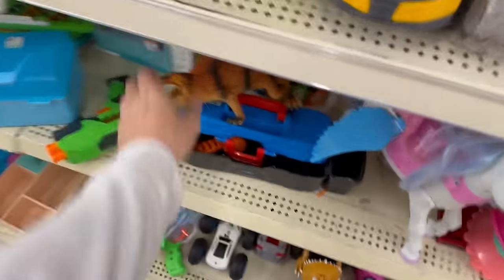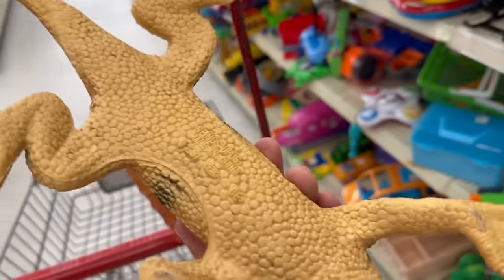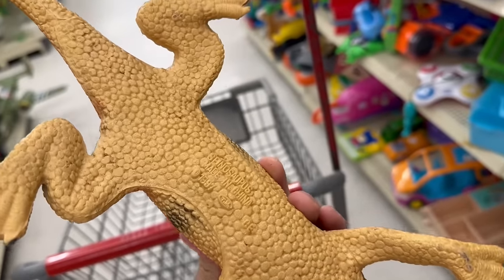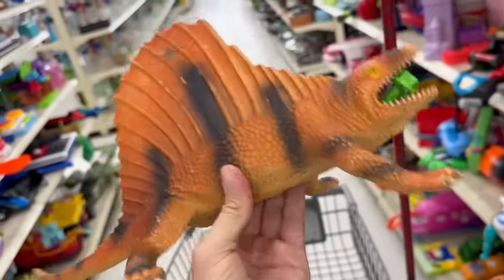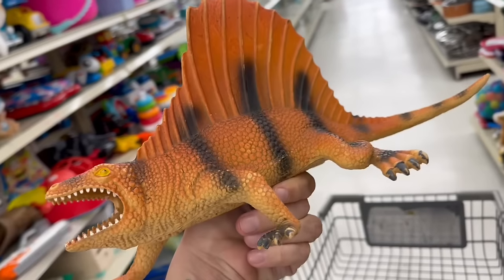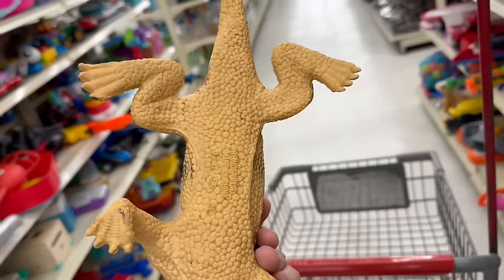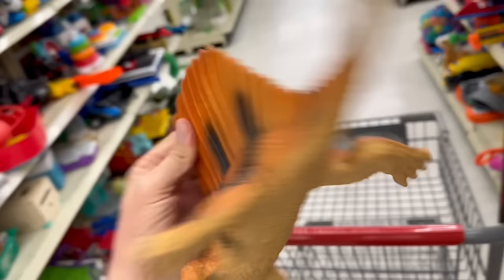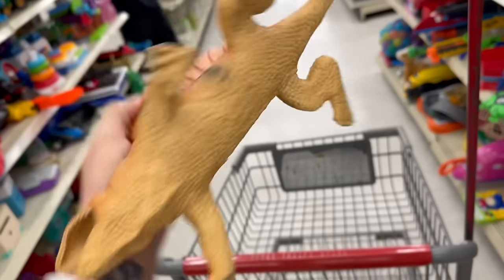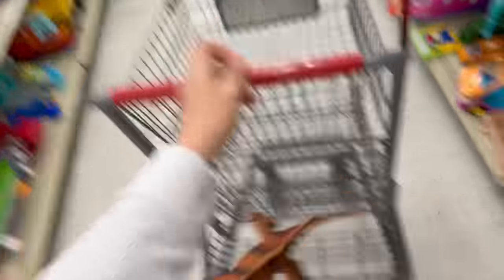Oh, here's a big one. I got a red one of these guys. 1987. Oh, there's something in his mouth. I've got this exact one but he's red. I don't see a price tag on him anywhere, though. I don't know if they'll sell them to me.